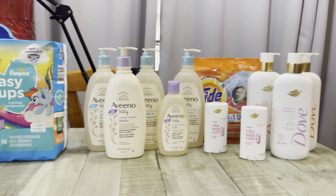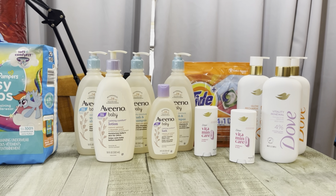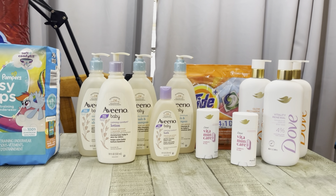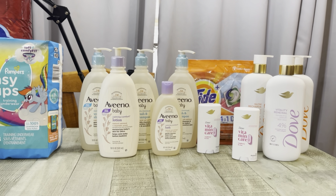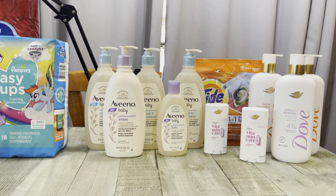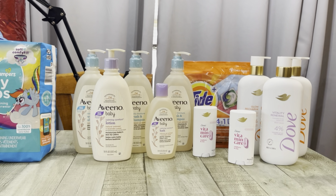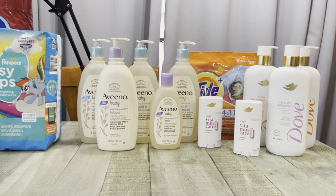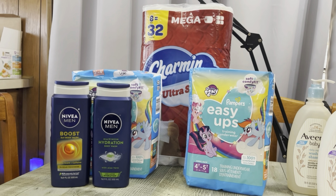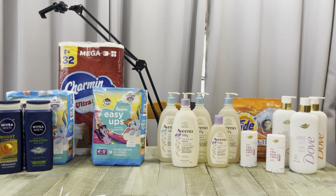All together for Rite Aid, that was $89.39. I got back $70 in bonus cash, I'll get back $14 for the Aveeno bonus cash challenge, $8 from Shopmium, $5 from Ibotta for the Dove, and $2 in points — making my Rite Aid haul a $9.61 money maker. So if you take that from my $9.97 CVS cost, everything here was just $0.36. Yay, I'm happy with that!